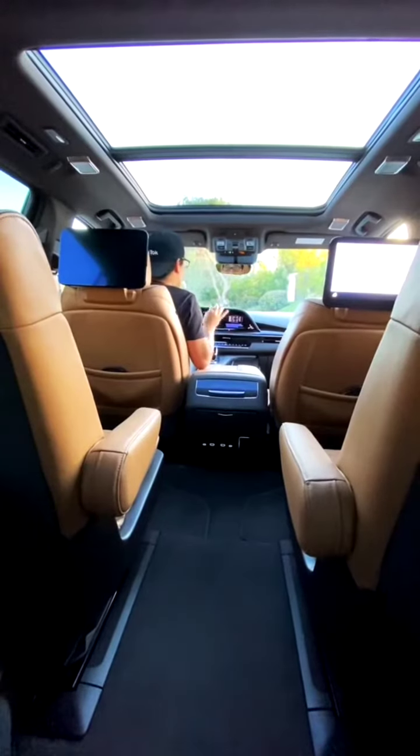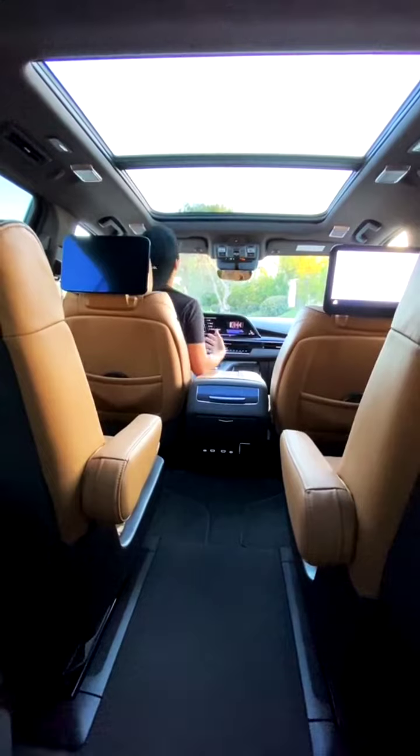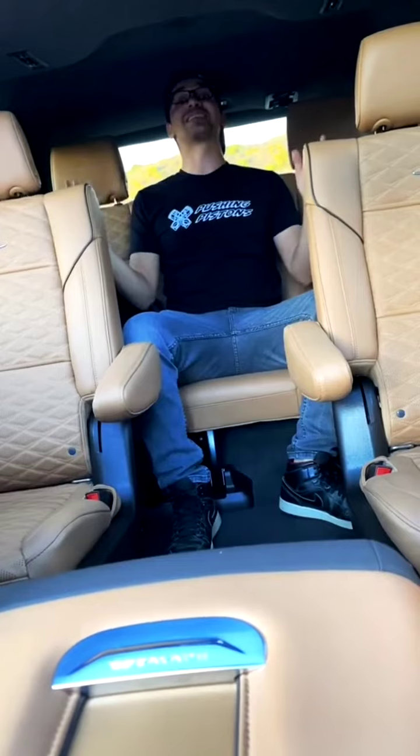And thanks to the 36-speaker AKG sound system, you get conversation enhancement, which helps you go from sounding like this in the front to sounding like this. It also helps people in the back go from sounding this loud to sounding this loud.